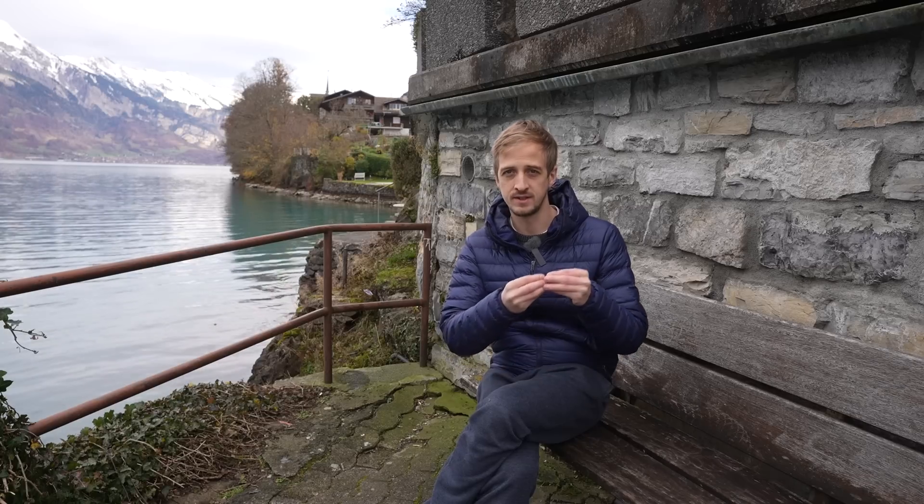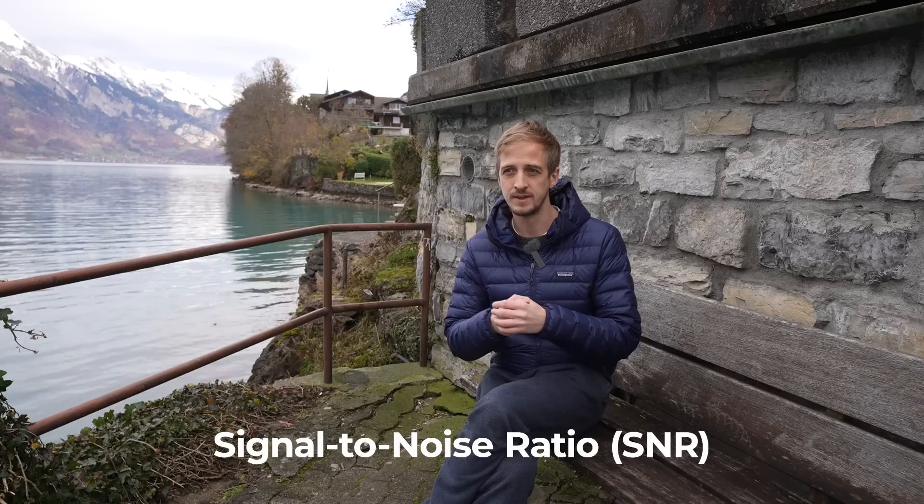The amount of noise in an image doesn't really tell us how noisy the image is — we actually have to know how much noise there is compared to signal. By signal, I mean the light we've collected from the scene. So we need a metric called the signal-to-noise ratio: how much noise we have compared to how much light we've collected.